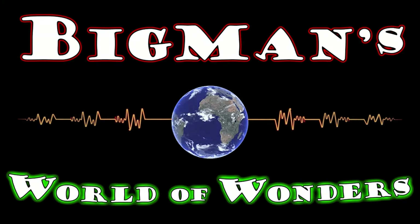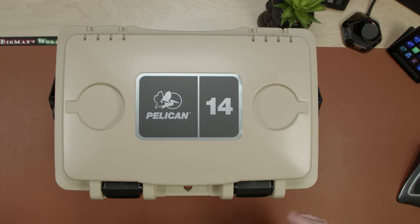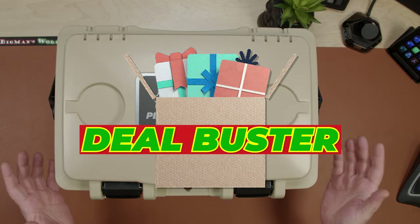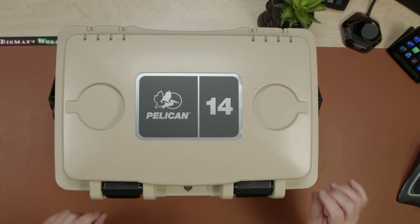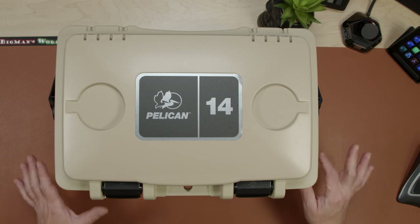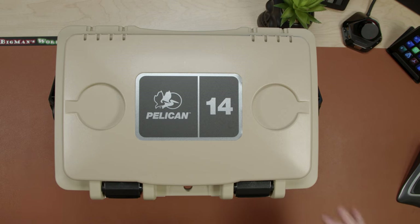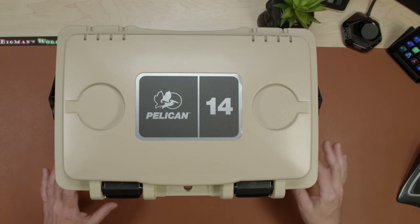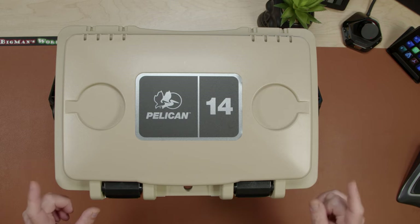Welcome back to Big Man's World of Wonders! Today we have a special edition — our very first special edition of what we're calling Deal Busters. I'm always looking for deals. I love to find deals for myself, I love to find deals for my clients. It makes me feel like I win — I can get all the nice things I want at a discounted price.